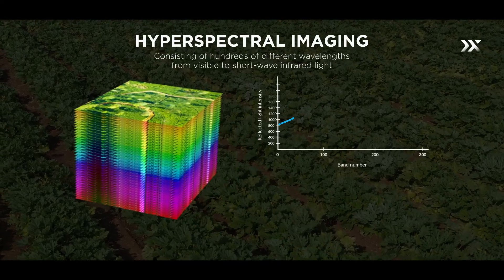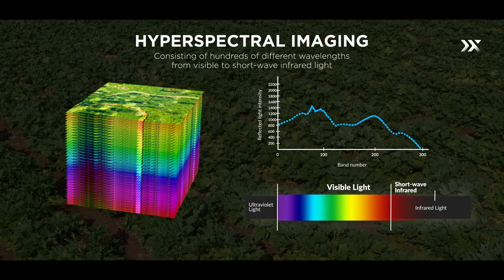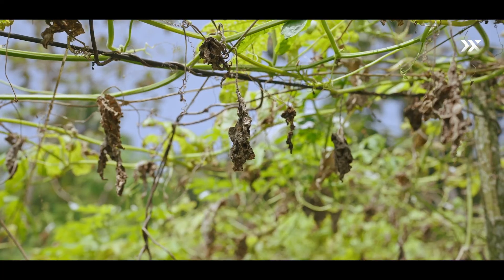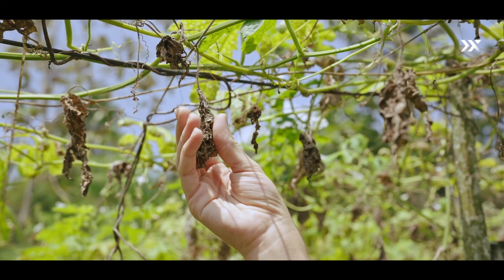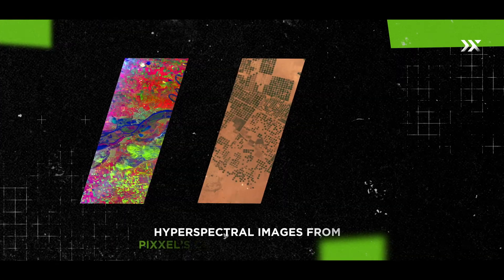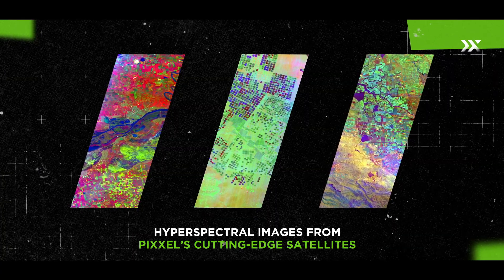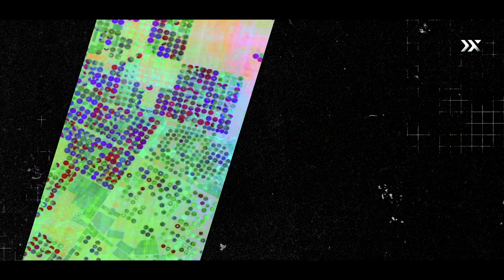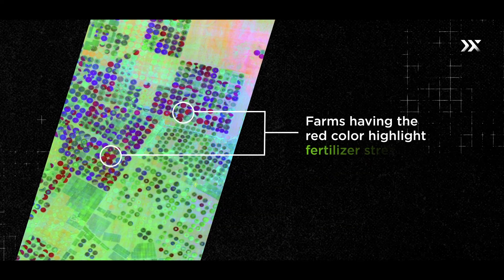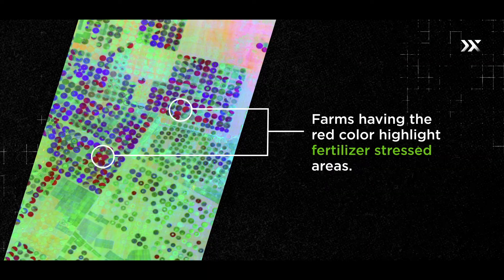Hyperspectral data, with its narrow and contiguous bands across the visible and near-infrared electromagnetic spectrum, provides detailed information about crop biophysical and biochemical properties. For example, look at these hyperspectral images downlinked from Pixels' cutting-edge satellites, processed using narrowband indices. In this image, farms highlighted in red indicate fertilizer-stressed areas, meaning they have less fertilizer than needed.